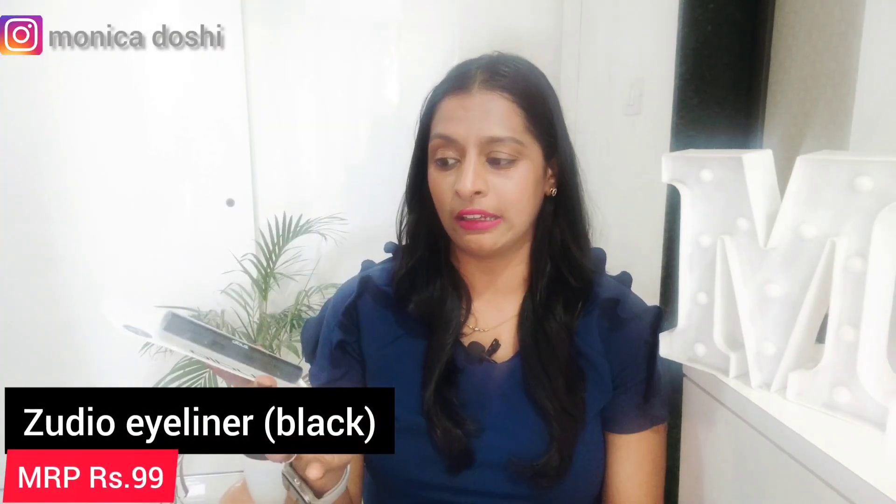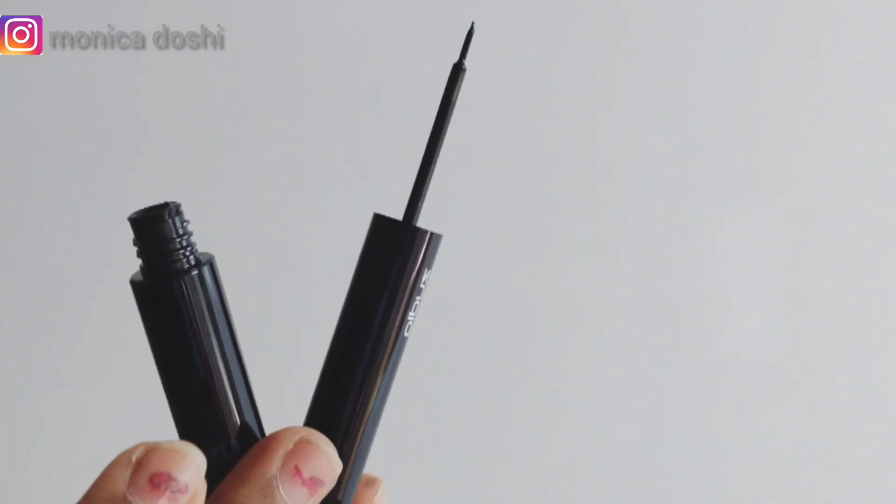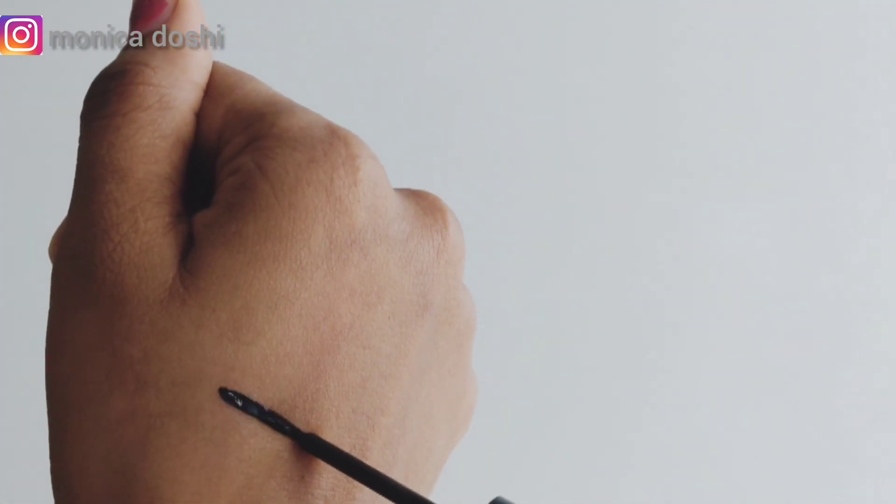The second thing I purchased is this Zudio eyeliner. Look at the packaging — it's very nice. This costed 99 rupees. It is again in black color, and I believe there may be two to four color options available.